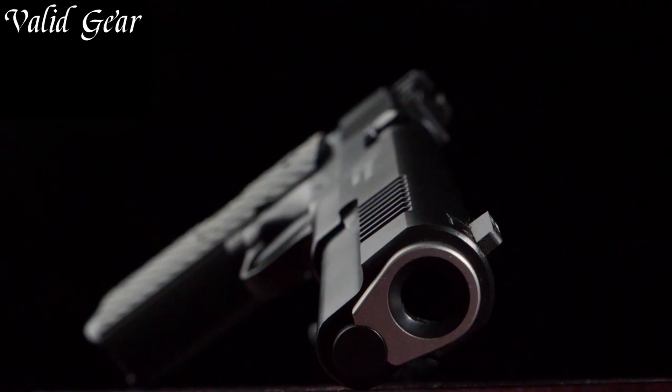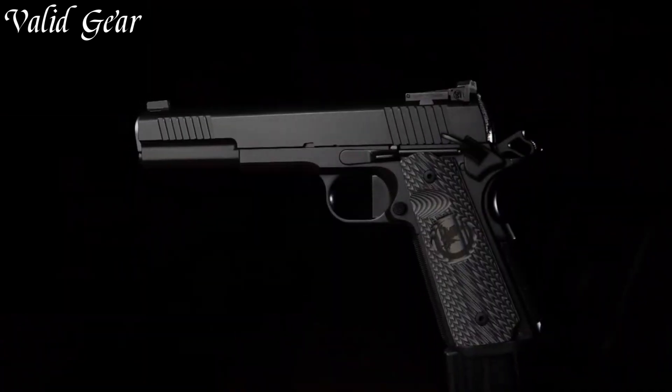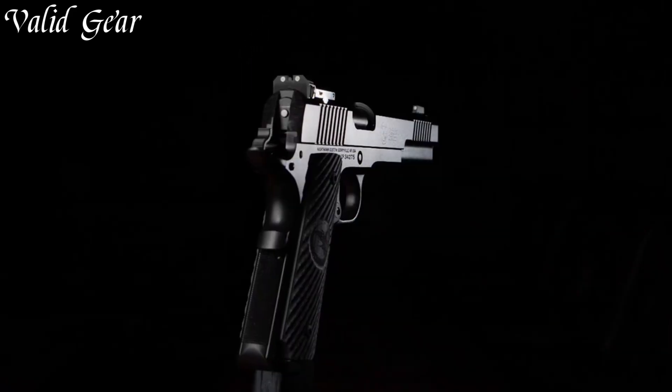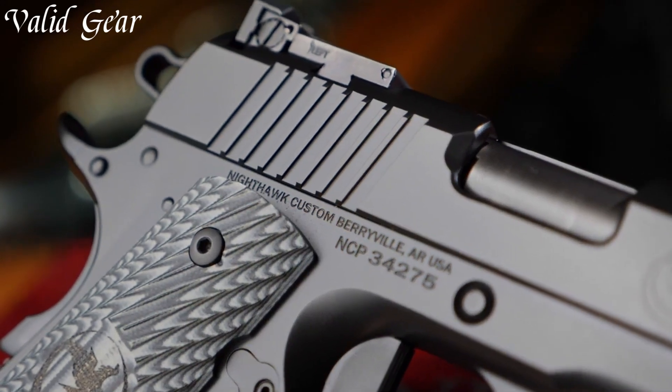Ideal for competition or range shooting, the Nighthawk Shadow Hawk Long Slide embodies the pinnacle of custom handgun craftsmanship, enabling shooters to experience superior accuracy and handling in every shot.